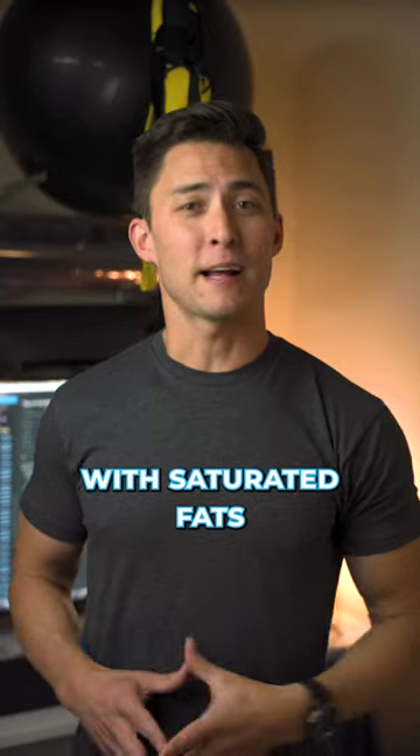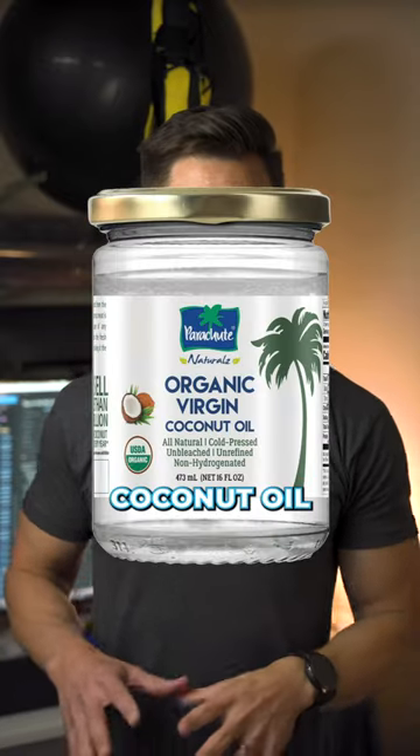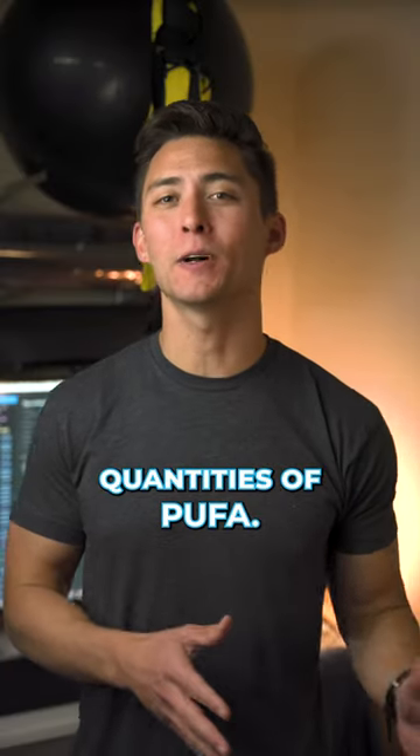Replace your PUFA consumption with saturated fats from butter, ghee, tallow, coconut oil, red meats, and eggs. Limit chicken and pork though, since they contain higher quantities of PUFA.